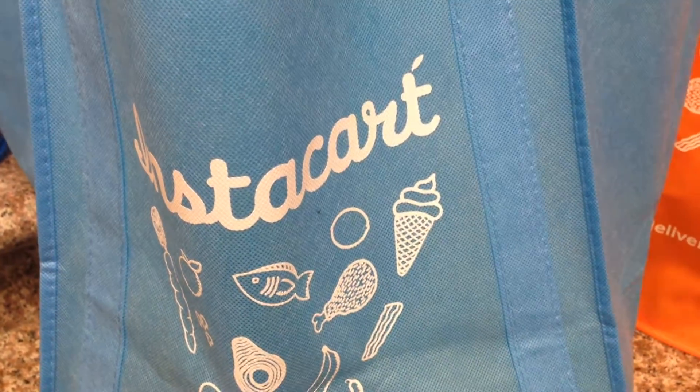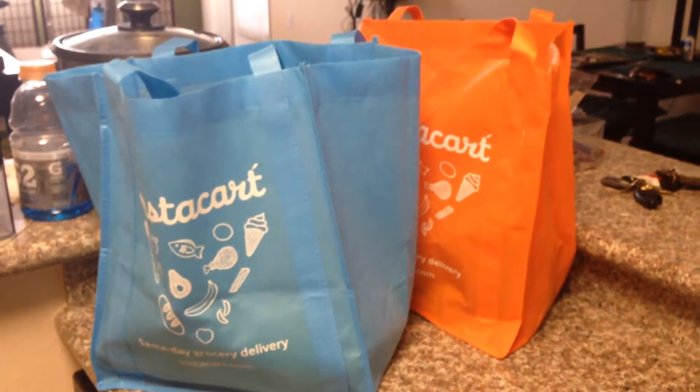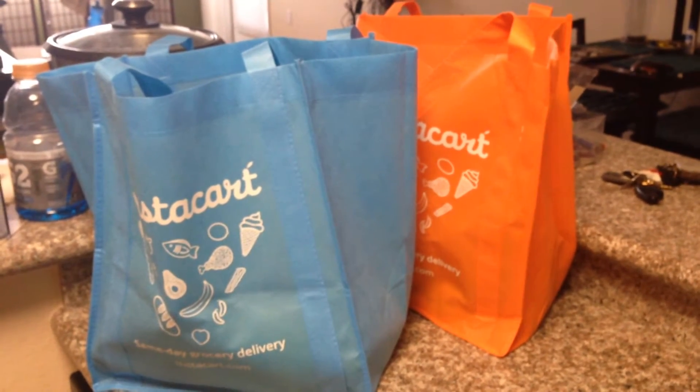All right, it's April 3rd, and Instacart just launched here in Los Angeles, and I just placed my first order. This is also my delivery person's first order as well, so let's see what we got.